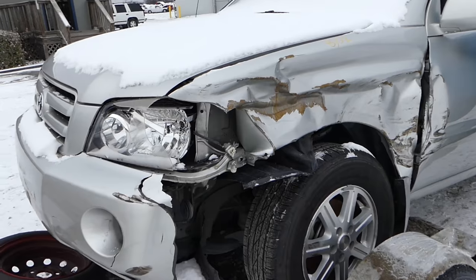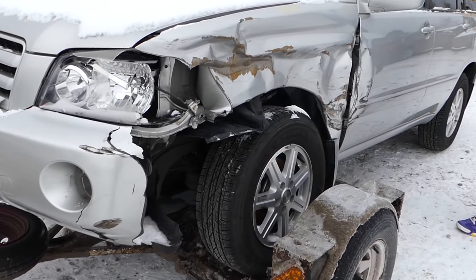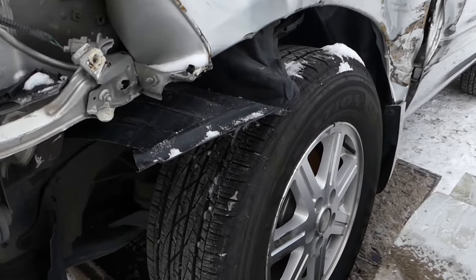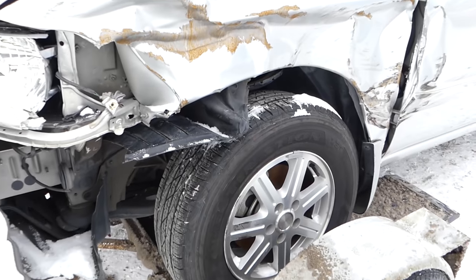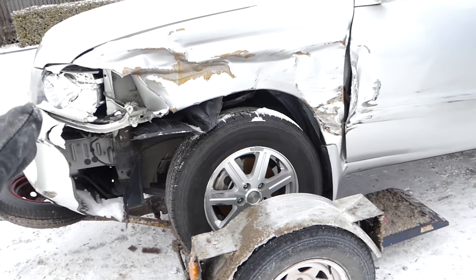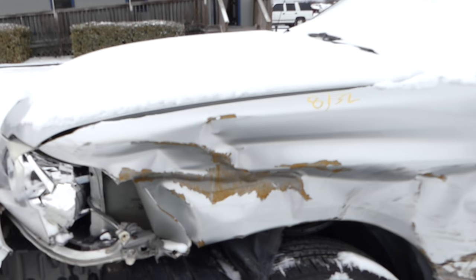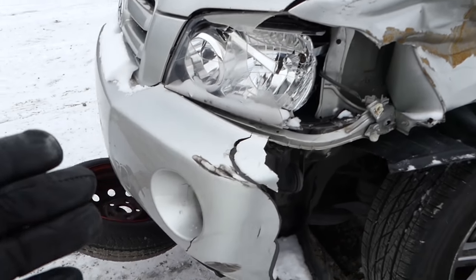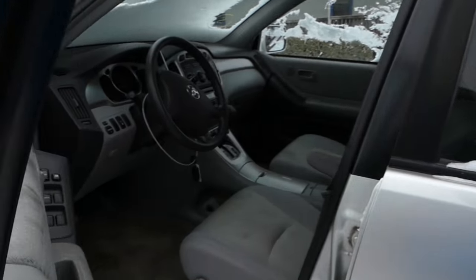It's a Toyota Highlander — a 2005 with brand new Firestone Destination tires. There's some minor damage to the front, which is a super easy fix. The fender will be about 80 bucks, the bumper around a hundred, and a door about 250.